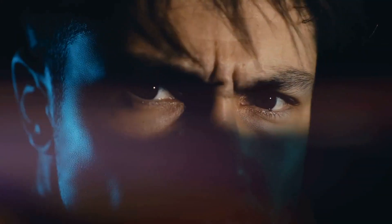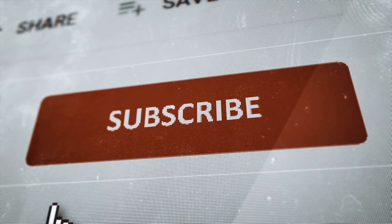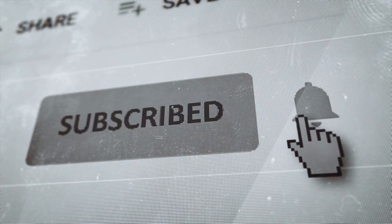Thank you for joining us on this incredible journey. If you enjoyed the content and want to stay connected, don't forget to hit that subscribe button and give us a thumbs up. Your support means the world to us, and we can't wait to bring you more exciting videos. Join our growing community today and be a part of the adventure.